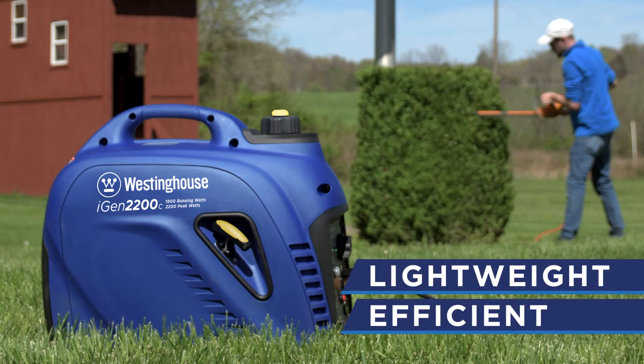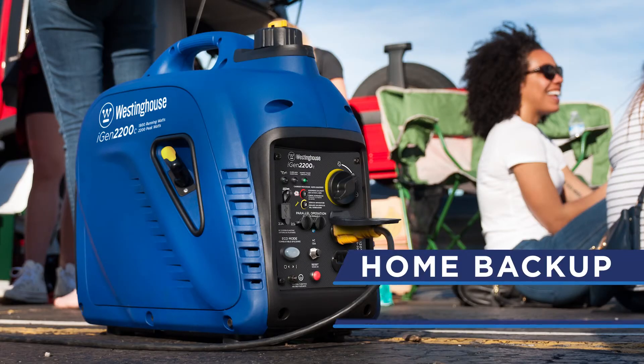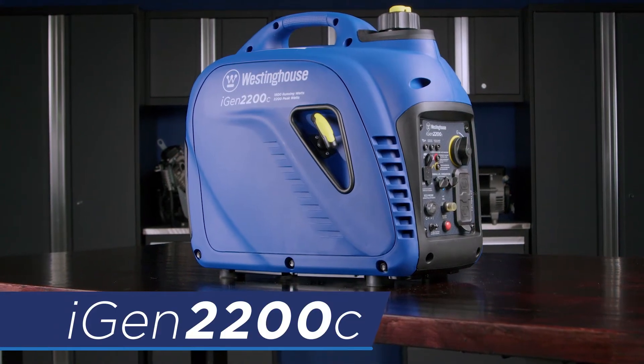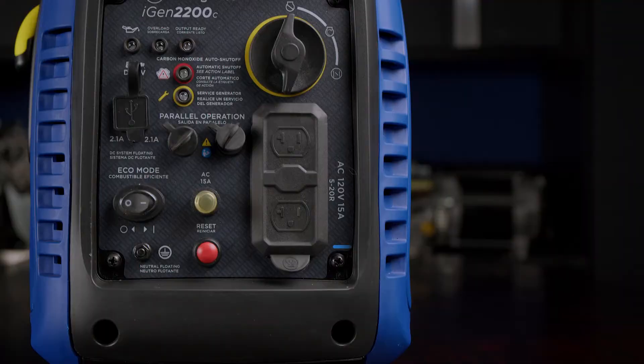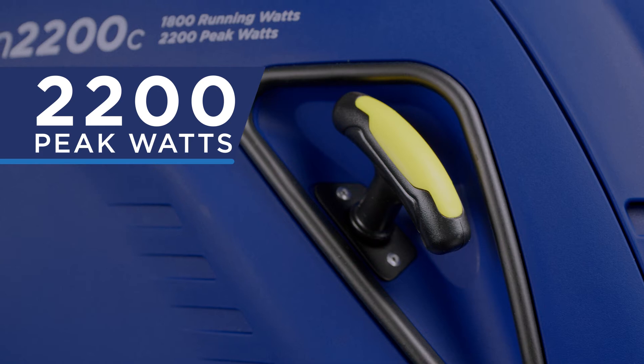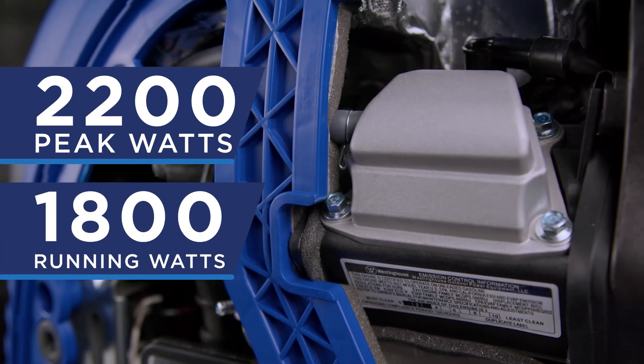A lightweight, efficient generator perfect for home backup or recreational use — this is the iGen 2200C Generator by Westinghouse. An easy-to-use inverter generator producing up to 2,200 peak watts and 1,800 running watts.